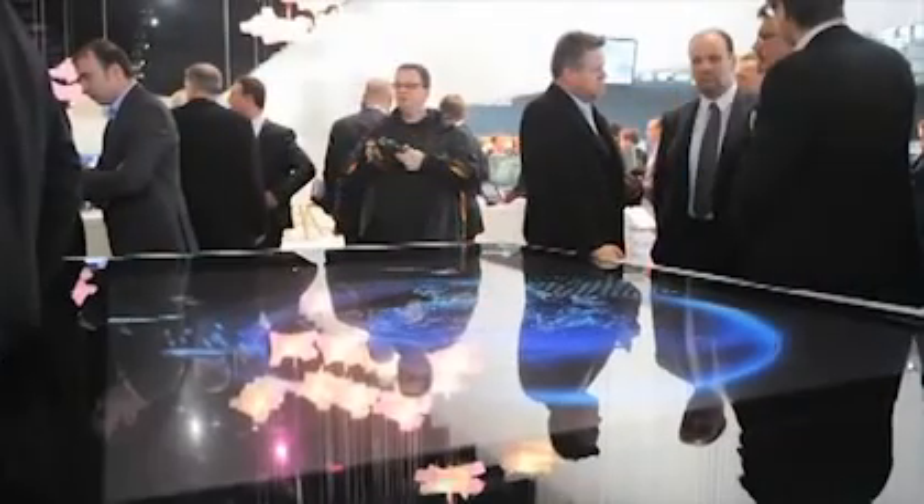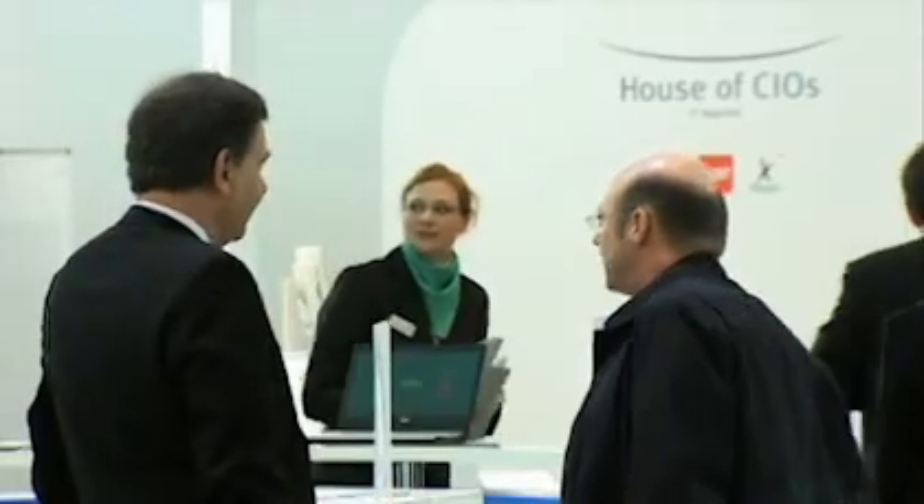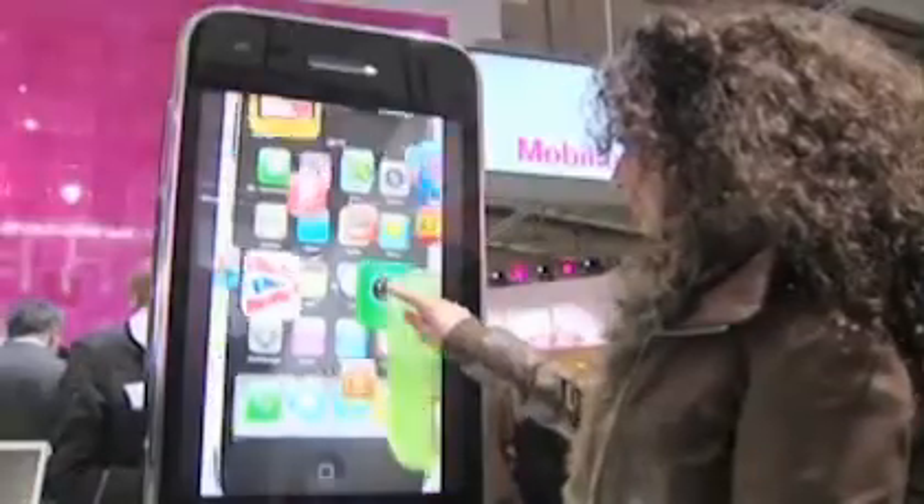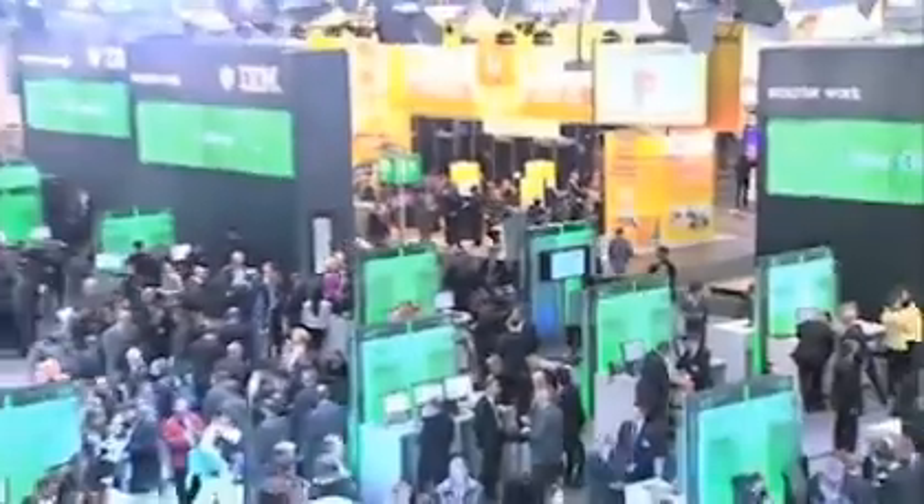Take the decisive step to a successful trade show participation. Invite current and potential customers and partners to your booth with exciting information about your presence at CBIT, and prepare for extensive lead generation and new business. Easy. Fast. Efficient.